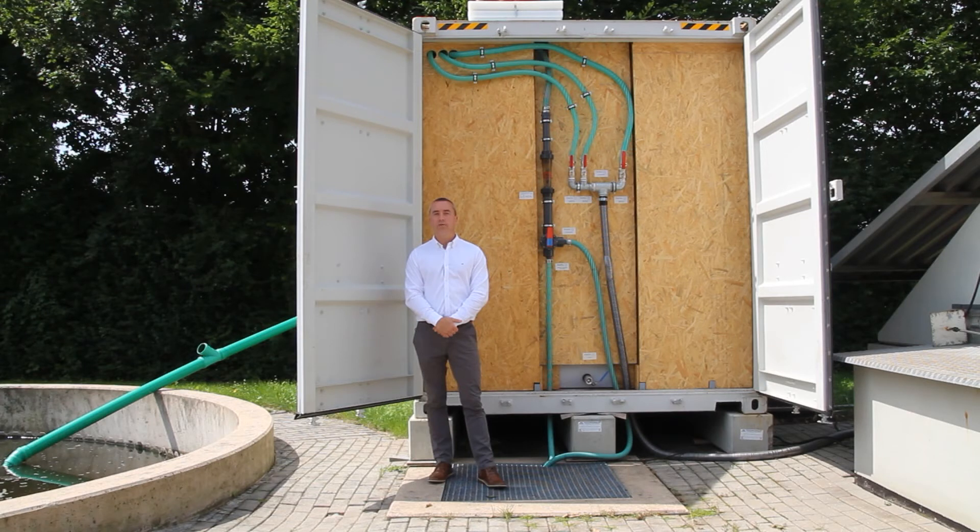There are no chemicals required for the operation. All that is needed is electricity. They are very simple to install on any site. As you can see with the module behind me, there are no civil works required. A flat concrete base or concrete strips are required for placement of the container and nothing more is needed. For this specific application, the complete wastewater treatment plant upgrade was completed in two days and the system was brought into operation.